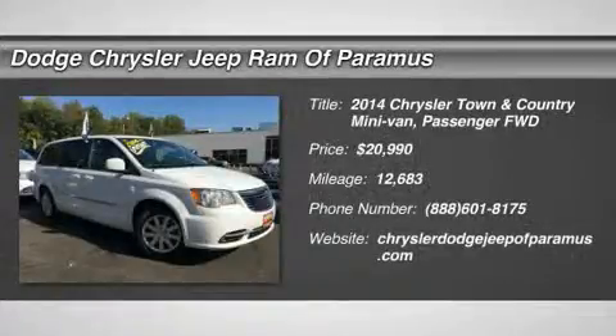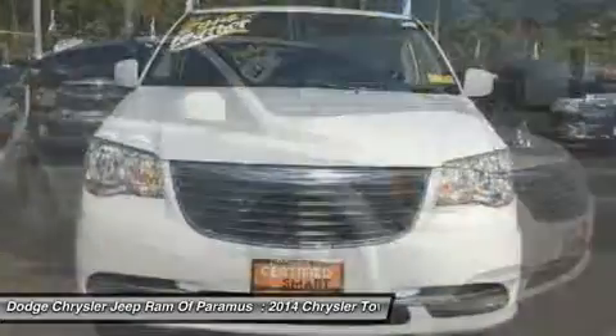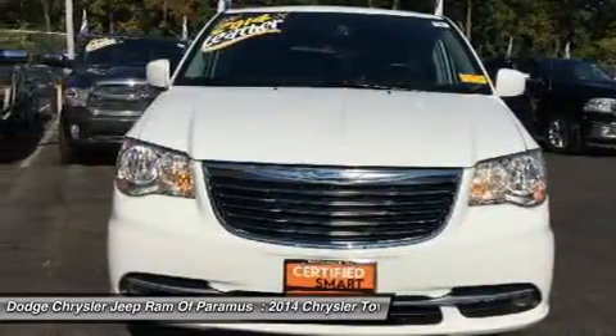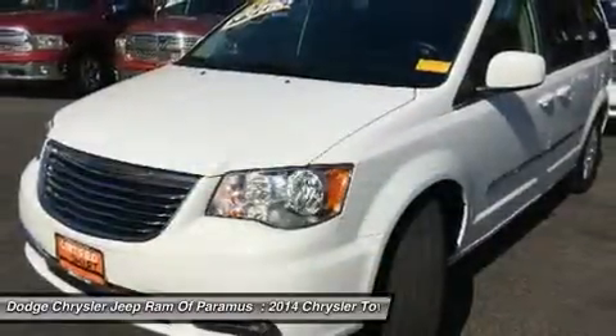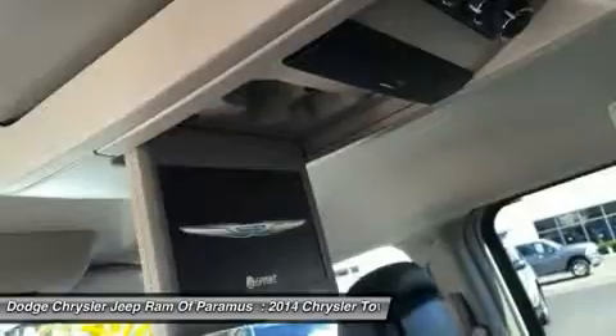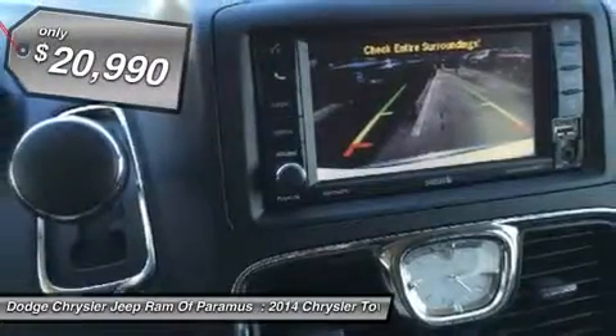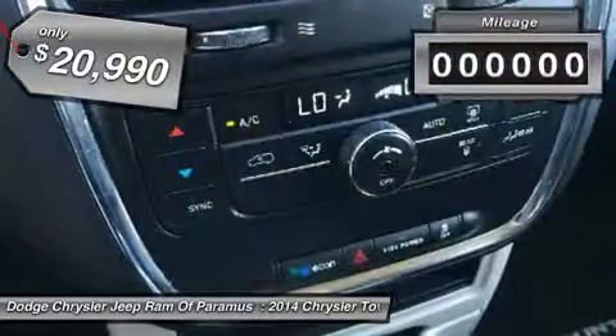The 2014 Town & Country. Town & Country's V6 engine provides plenty of power while still providing the fuel efficiency you look for in a vehicle. Tow up to 3,600 pounds when your Town & Country is equipped with a towing prep package. Seat 7 comfortably and choose from Stow & Go Seating or the innovative Swivel & Go Seating, and is priced below $25,000.